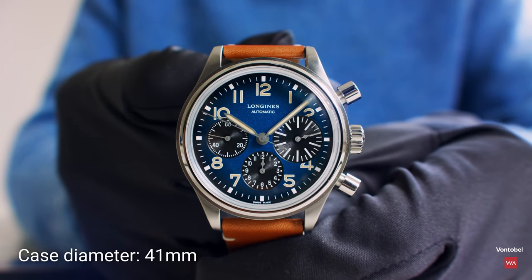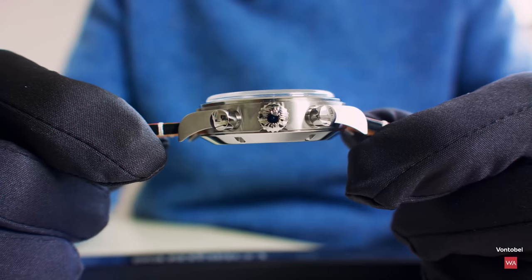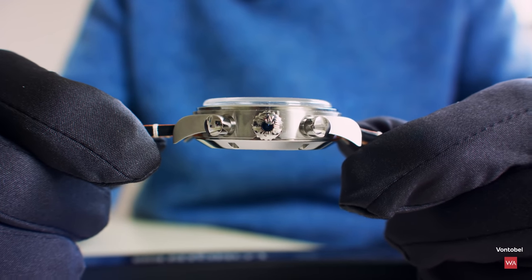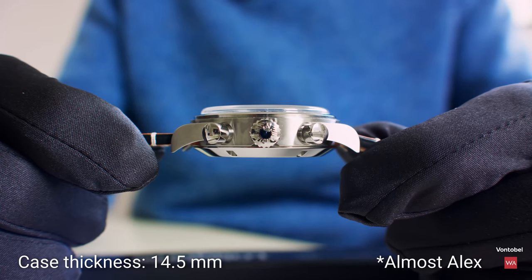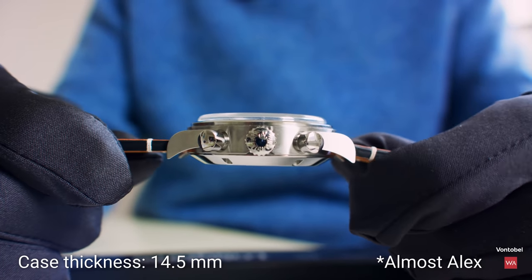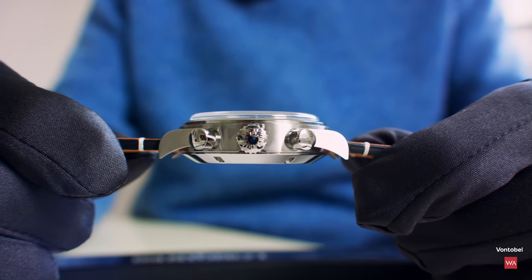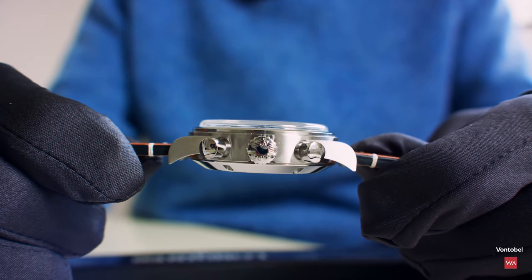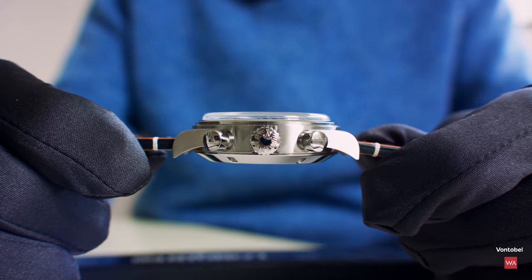What you see here is a beautiful chronograph. 41 millimeters case diameter — we have been measuring with a ruler because Longines has not been providing us the official figure — about 14 millimeters of thickness. It's a quite thick case, but when it's on the wrist it is a sporty chronograph, so it wouldn't look as good as it does if it were just an ultra-thin case.